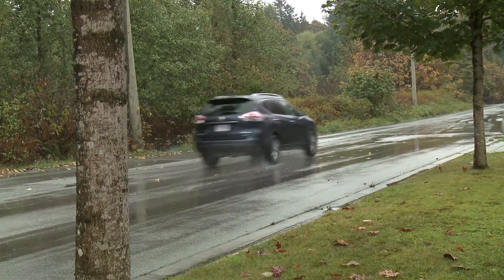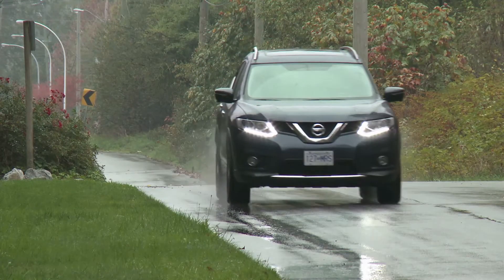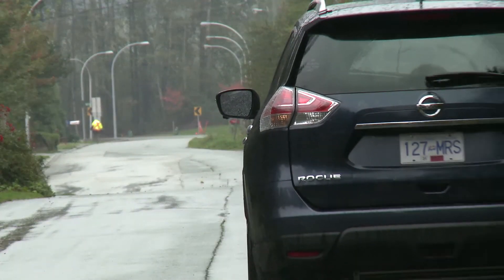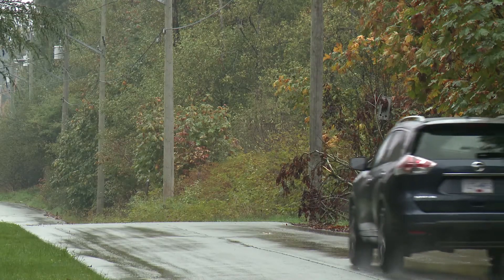This Nissan Rogue is rated at 7.2 litres per 100k on the highway and 9.2 in the city. With 6,000 km on our vehicle, we're averaging 9.7 per 100k in mixed driving conditions, usually loaded with people and equipment. When we've taken it on longer trips, that number improves to 8.2 litres. This is pretty decent.